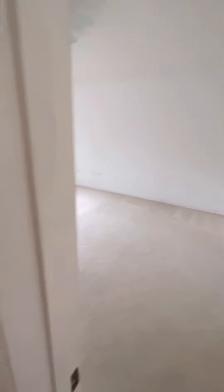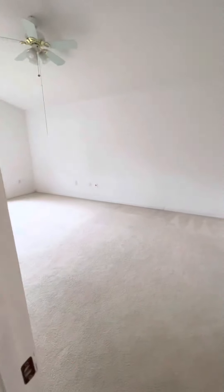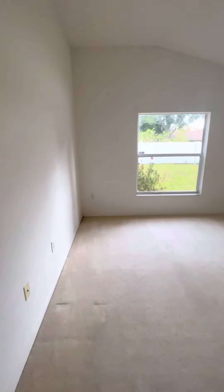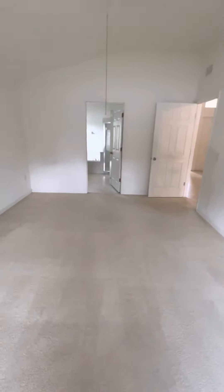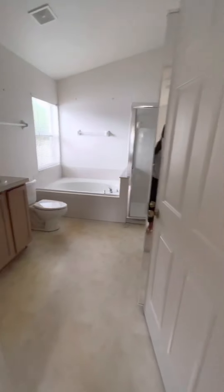Some of these little fixtures need to be changed out, but that light works. This is the master — it's super deep, very long, so that's a good thing. Nice size master. Give it a good paint job definitely. The carpet doesn't look bad for being that white carpet. Probably wouldn't change out the ceiling fan but it's a decent size room. Walk in and it's going to be the bathroom area.